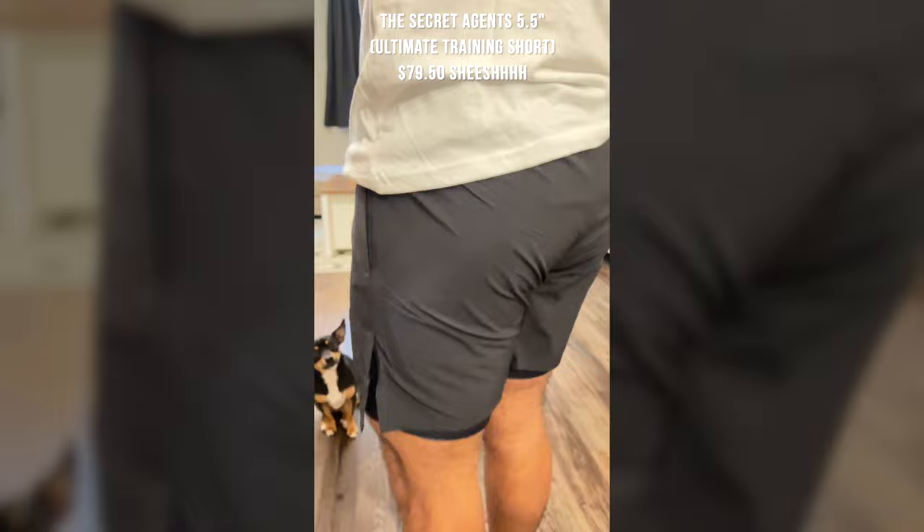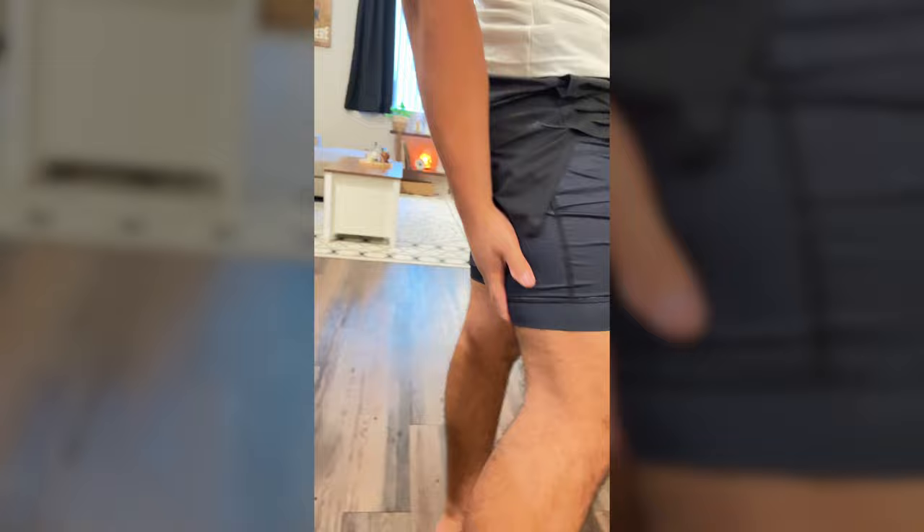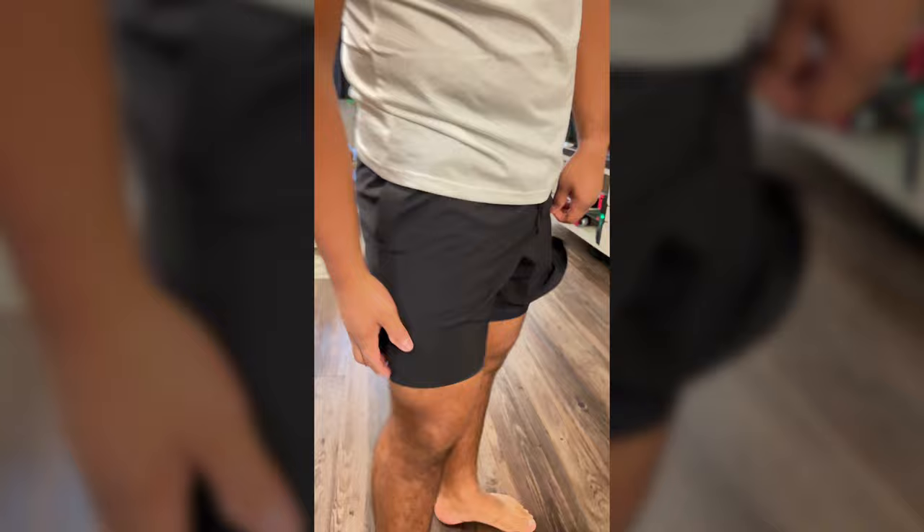The next thing I got — and these are actually my favorite — are the Secret Agents. These are the ultimate training shorts with a 5.5-inch inseam. They've got a little phone holder if you need it. These were $79.90, so they're expensive, but I can't lie — these are amazing. They feel great, they've got pockets on both sides, and a zipper pocket in the back for your AirPods or keys. The phone pocket is only on the right side.